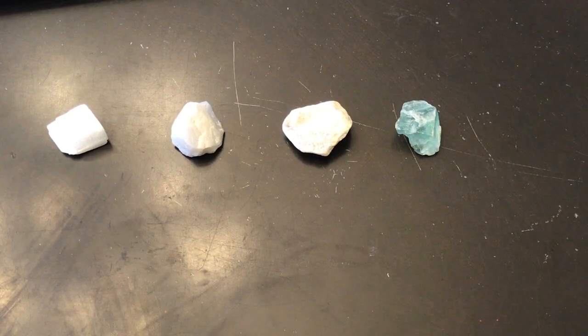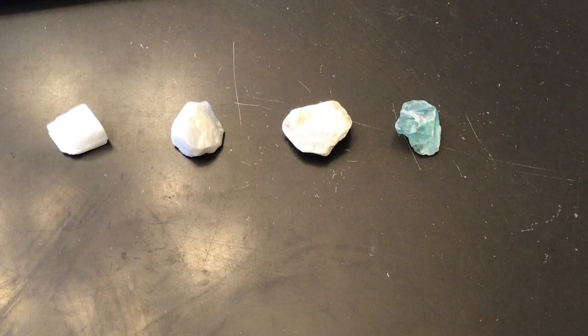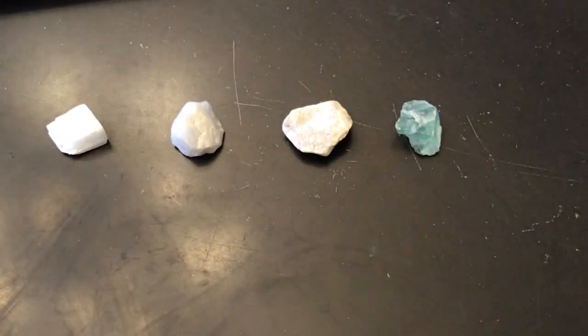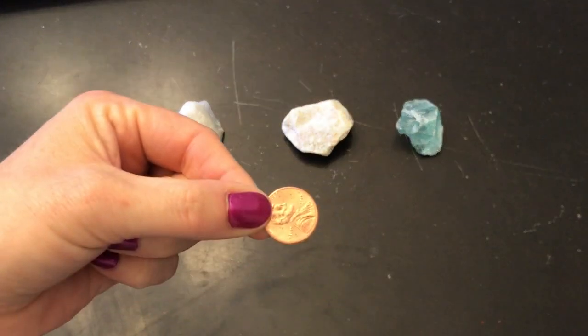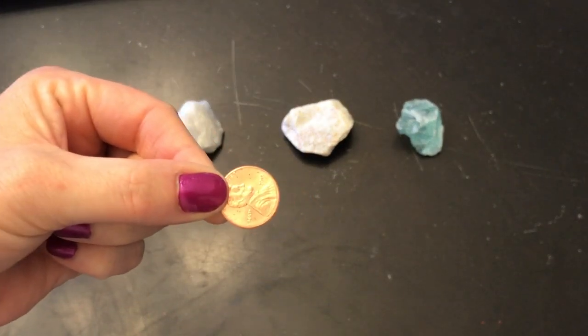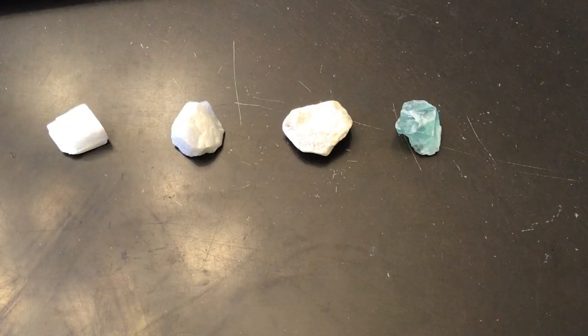To start off, scientists use a really cool tool they always have with them — it's called a fingernail. They will actually scratch the minerals with their fingernails. There are some minerals that are so soft a fingernail will actually leave a dent or a permanent mark in it. Then if that doesn't work, they will move to a penny. They'll scratch the surface with a penny and see if that damages it. There are a few other minerals that will not be scratched by a fingernail but will be scratched permanently by a penny.